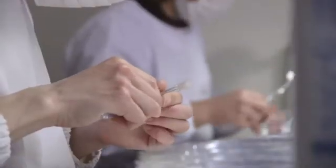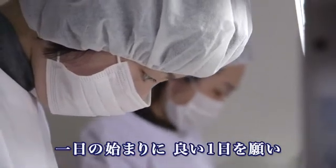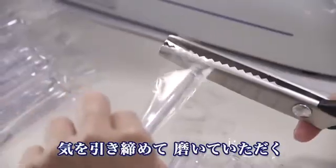Unlike your regular tapered bristles which are the same width from tip to end, by using a special tapering process, Misoka's bristles are designed with a sufficient base and a narrow tip.